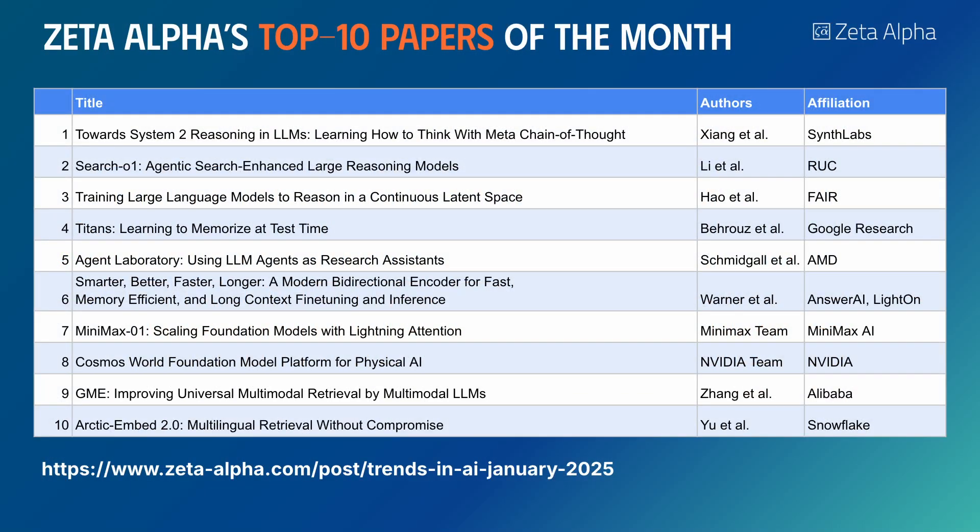Welcome back to our monthly roundup of the most trending research papers in AI, curated by Zeta Alpha. Let's explore some interesting work from this month.